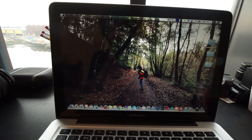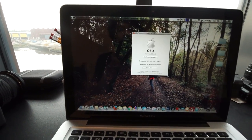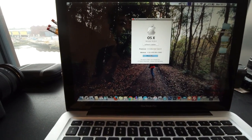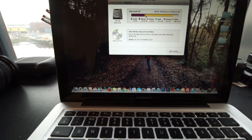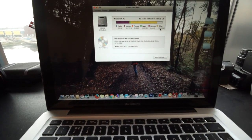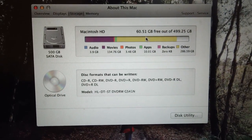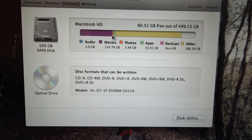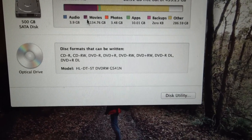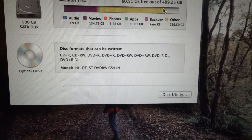I think a lot of you Mac users are going to have this problem too and you're trying to find out how to get it sorted. I've been running out of space on my Mac — look at that. Other is taking up 286 GB. That is insane. And then movies, obviously because of my music videos and stuff, is 134 GB. But what the fuck is Other? I've been trying to figure that out for a while.